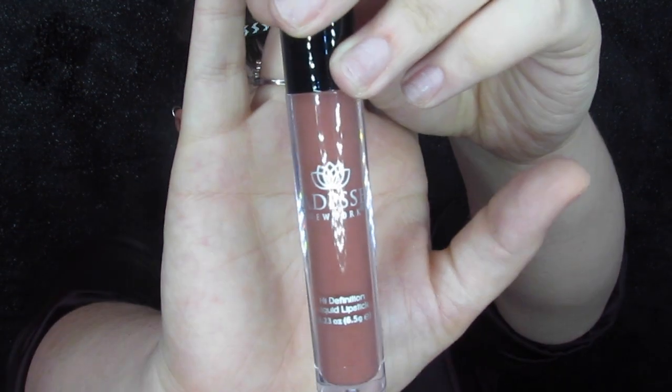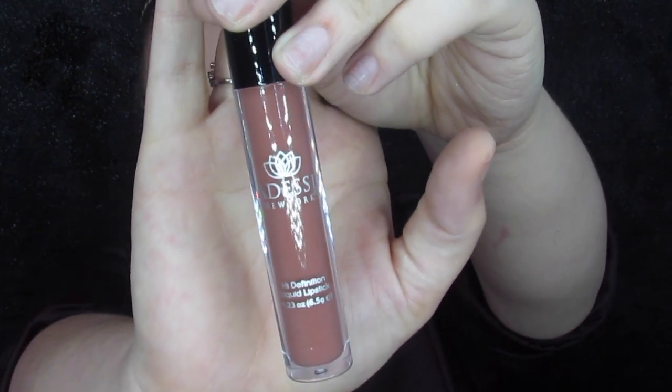I did already take this out — this is the Addis High Def Liquid Lipstick. Nobody knows the color because it is not listed anywhere, and I think I remember reading that nobody can find the shade name. It's pretty though. We're going to go ahead and put this on and see how it looks — looks like it's just a brownish nude.